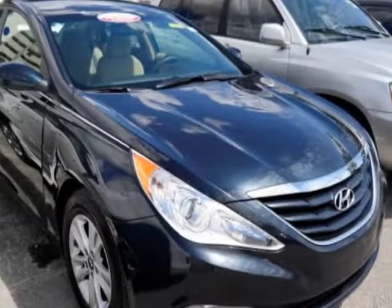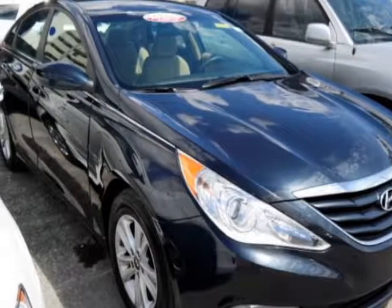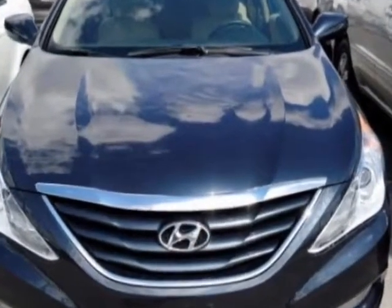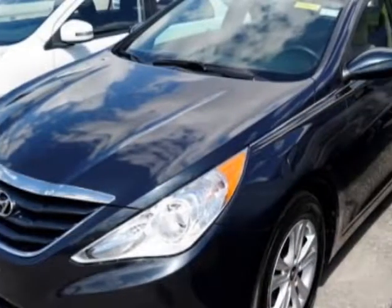Come take a look at this 2013 Hyundai Sonata. Carfax has certified this Sonata as having one owner. This Sonata has just under 54,000 miles.